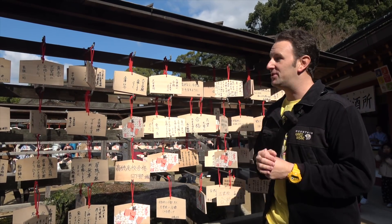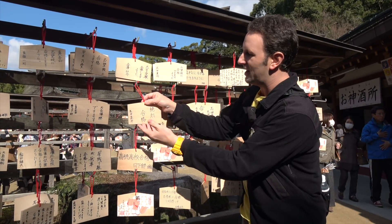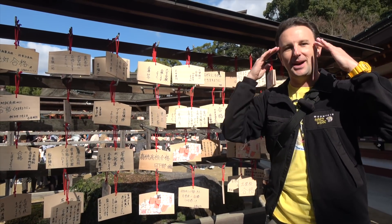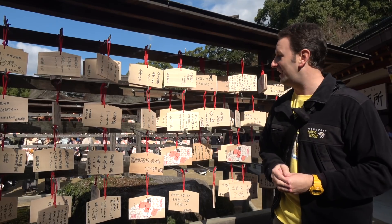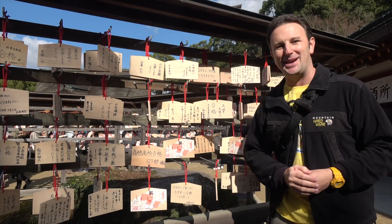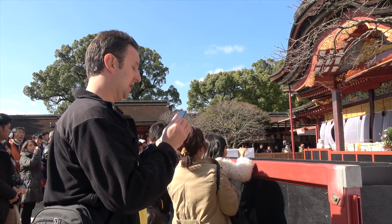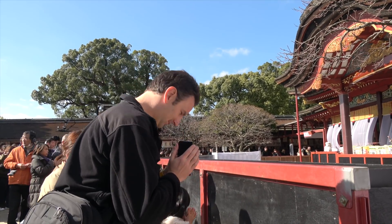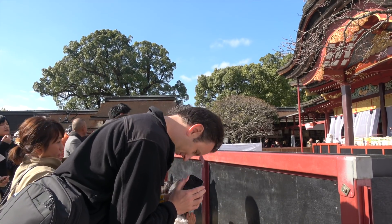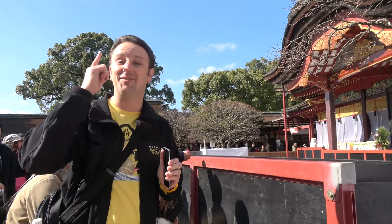Something else people do here: they buy these little wooden plaques and write on them things about schools they want to get into, because this is the shrine about your brain, learning, and studying. So if you wanted to get into Harvard or Notre Dame, maybe this is a good way to make that come true. Then you make an offering: bow twice, clap twice, then bow once more. I feel smarter already.